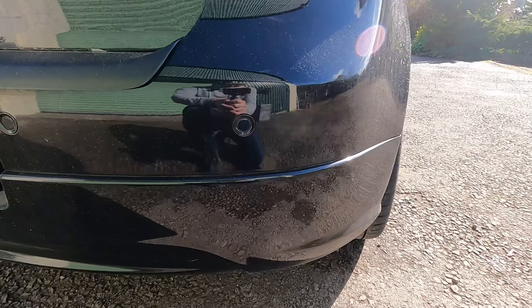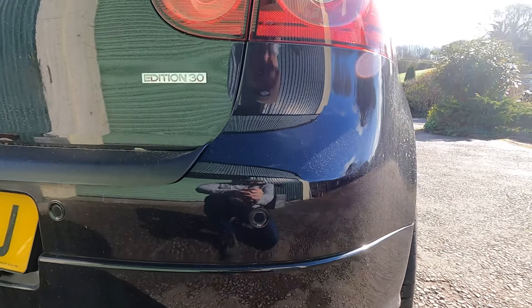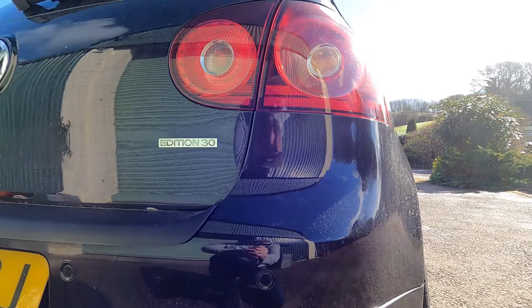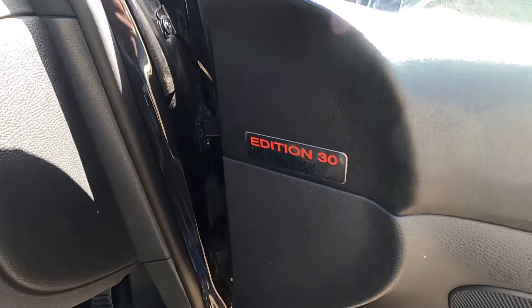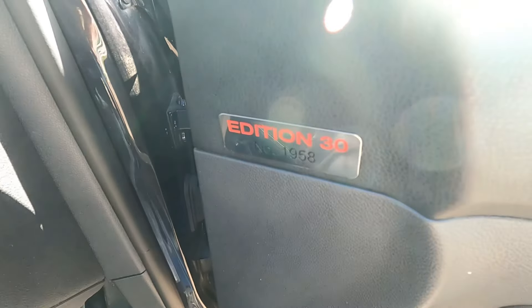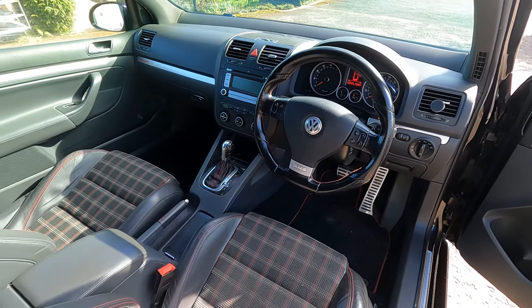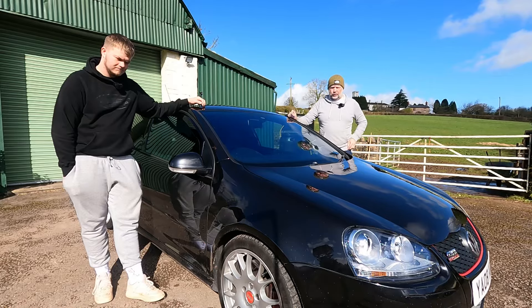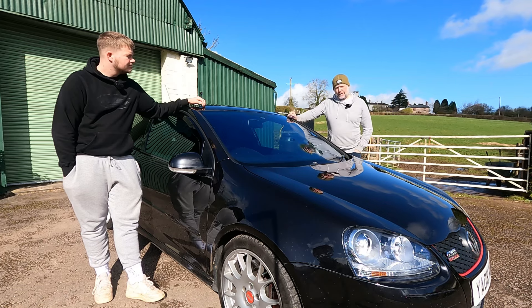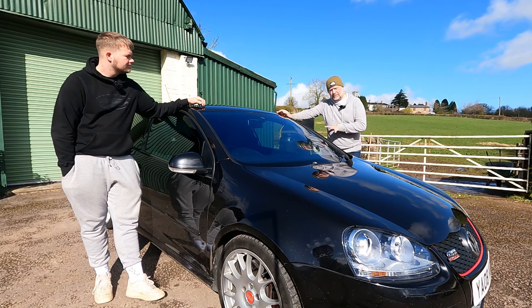They had to wait two years, and then in very late 2006 or early 2007 they brought out the Edition 30 to celebrate the 30th anniversary of the GTI. The main change was the forged engine received a KO4 turbo over the standard KO3, increasing power by 30 brake horsepower and lifting it to 230 brake horsepower. Front-wheel drive, it came in either three-door or five-door hatch — this specific one is the three-door.